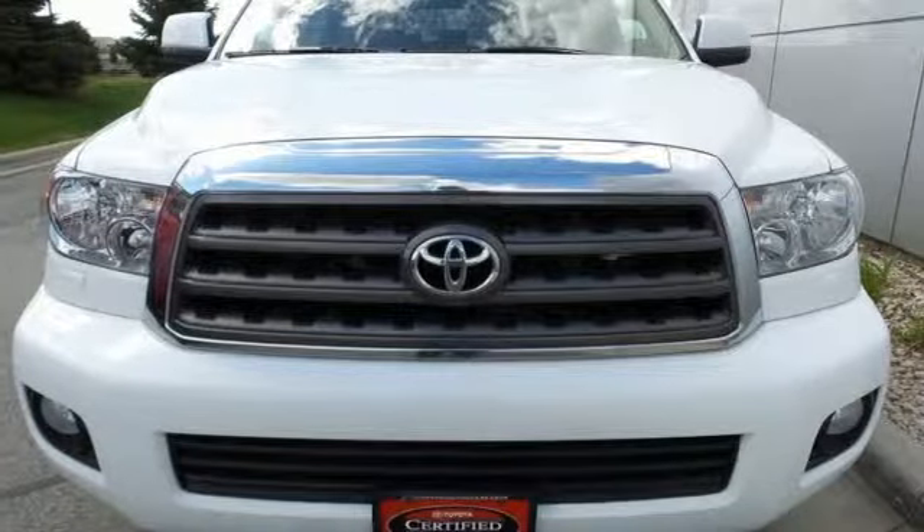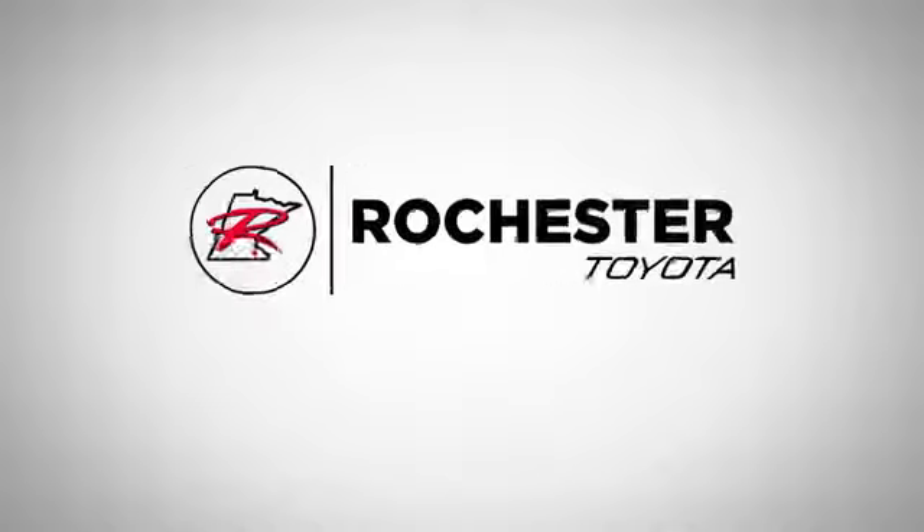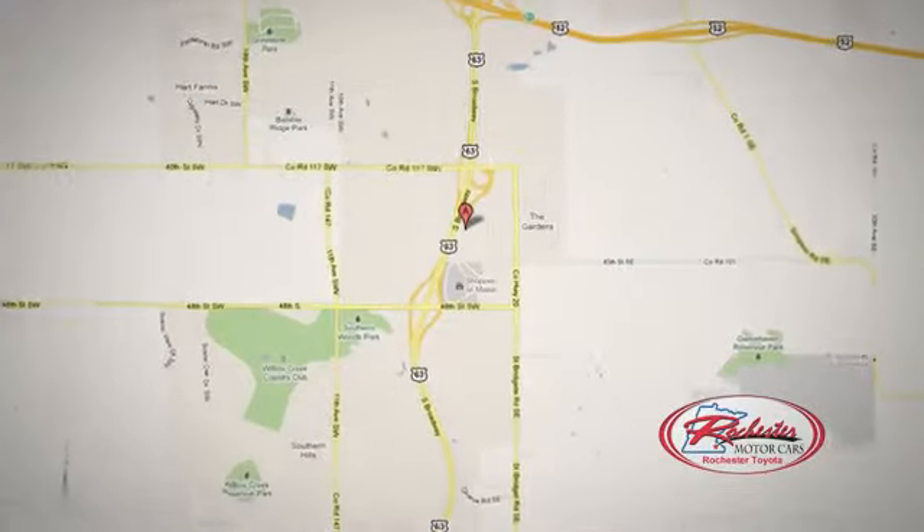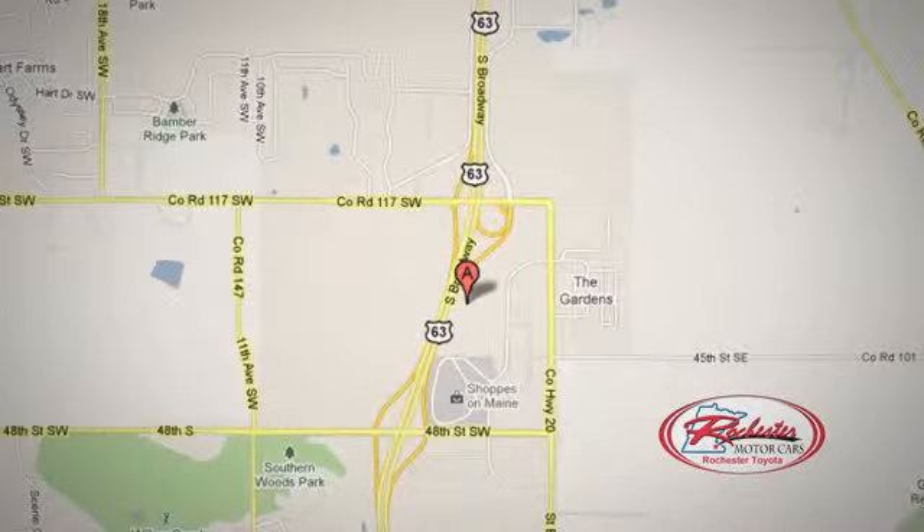The time is now. See it for yourself today. Come click or stop in today. We're conveniently located on 63 South in Rochester, Minnesota, between 40th Street and 48th Street SE on Highway 6.